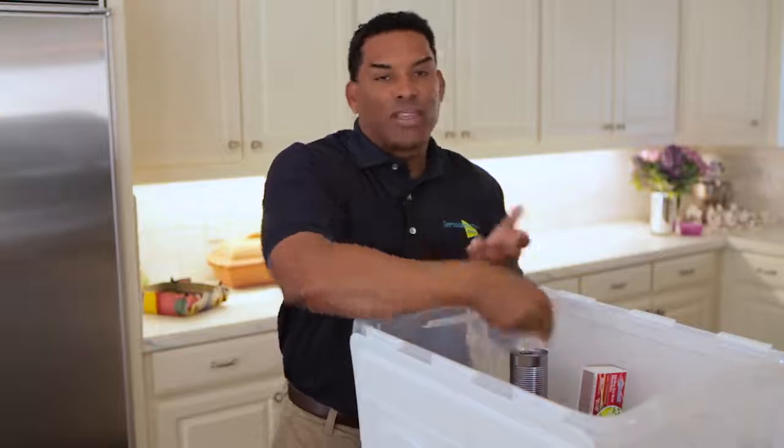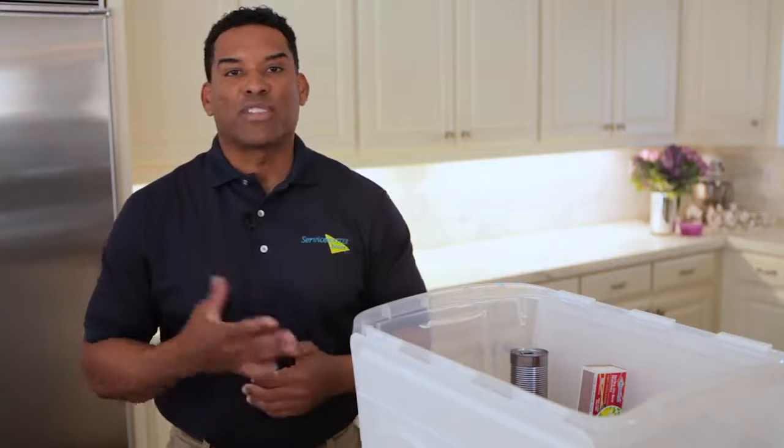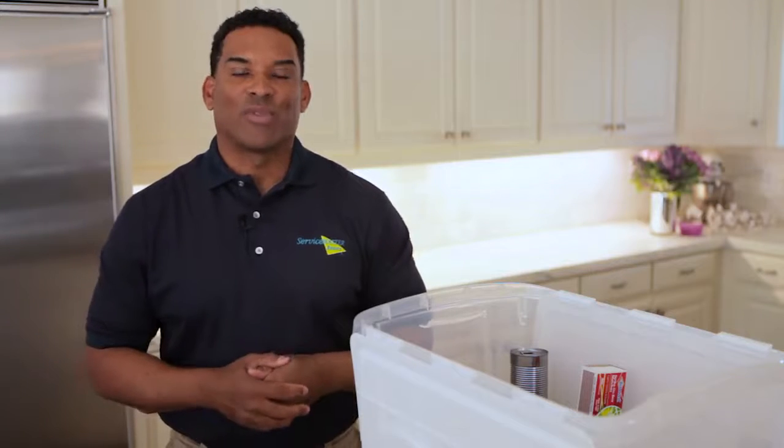That's a big kit — glad you have it in case of an emergency. Now if you need any more help after a disaster, be sure to call us. We're here for you.